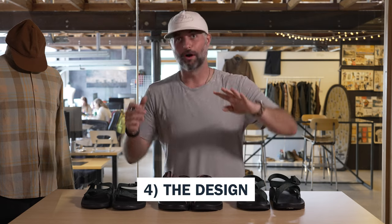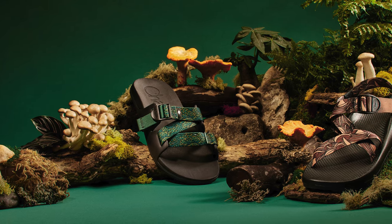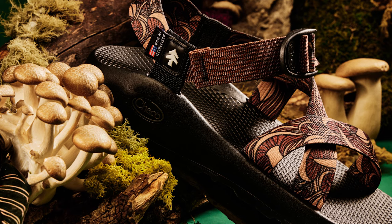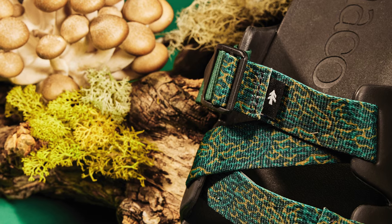Let's get into number four, and that is the design that I've alluded to. This collection is inspired by the forest floor, and more specifically, mushroom foraging — one of our favorite adventures here at Huckberry. April in Michigan, where Chaco is actually founded and based, is actually prime time for mushroom foraging. A nice little detail tying it all together.